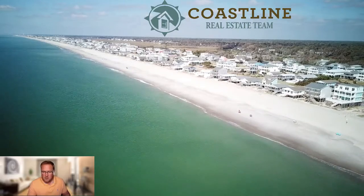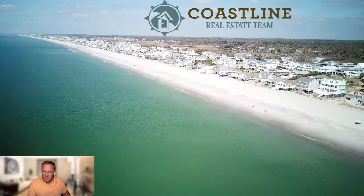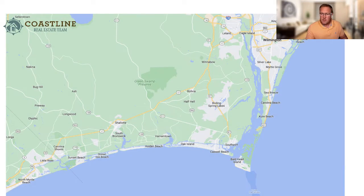Oak Island has pretty white sandy beaches touching the Atlantic Ocean, along with the Intracoastal Waterway off in the distance. The island is about 11 miles long. There are five different barrier islands in Brunswick County, including Bald Head Island across the mouth of the Cape Fear River.